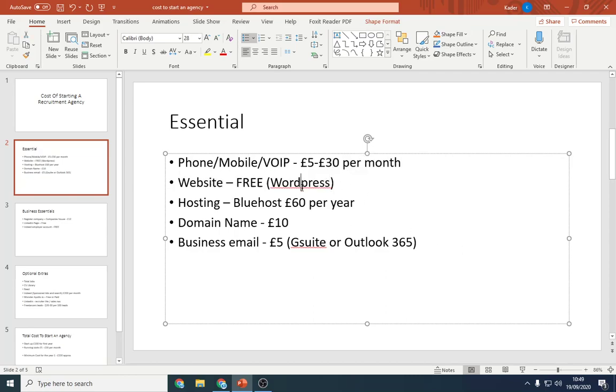Secondly, websites — contrary to popular belief, they're actually free. If you use WordPress, you can buy a theme for about £30 to £40, but there are a lot of free themes available. The most important thing is hosting. I recommend and use Bluehost for my blogs and recruitment websites. It costs about £60 for the whole year — that's about £5 a month paid upfront. I'll leave my affiliate link in the description below, and if you use it I'll be happy to walk you through setup.